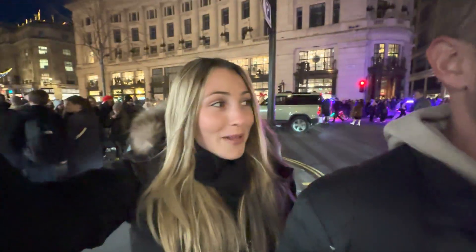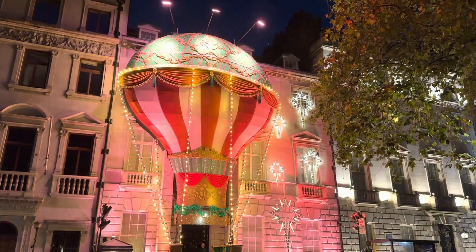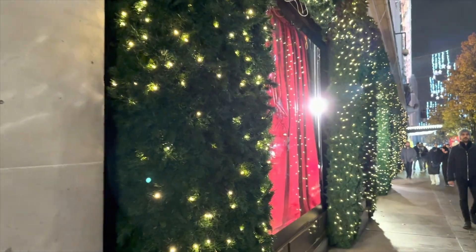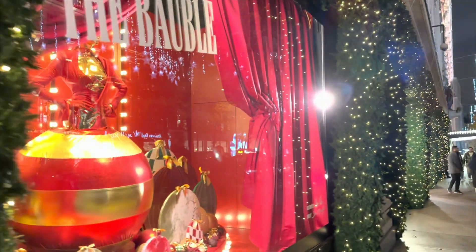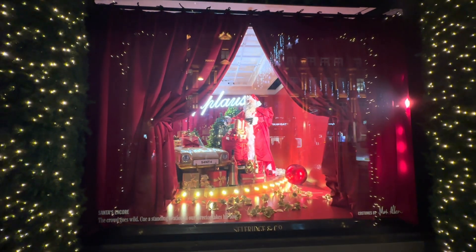We've made it to Mayfair and there are so many people everywhere — it's actually pandemonium. Brad and I haven't seen so many people in months. Mayfair dazzles in a festive glow at Christmas time as Christmas lights illuminate the streets, harmonising with London's enchanting shop displays to create a magical holiday spectacle.